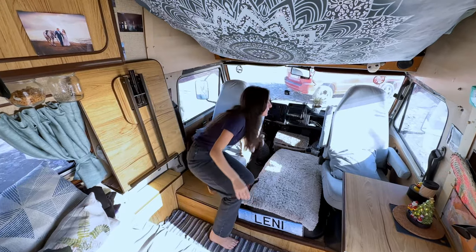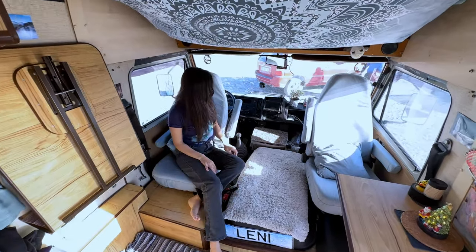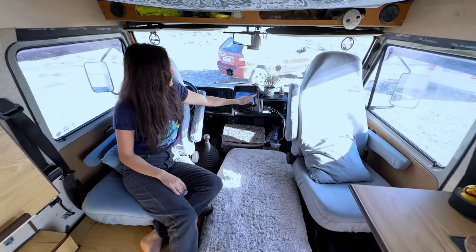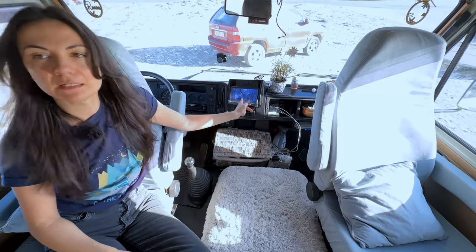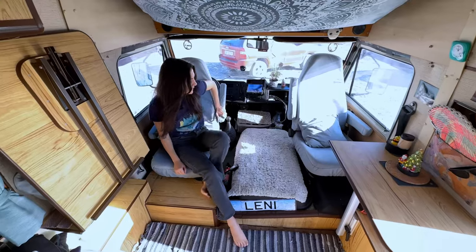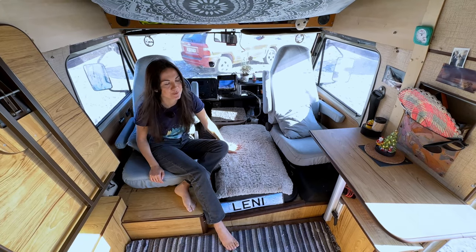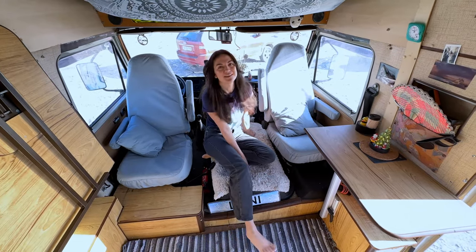Moving to the front, we have the swivel seats. Here are the cameras that we can turn on and switch between the view we want — either inside the trailer or outside. Right here is the engine — it's nice that it gets warm, so after we've been driving it's nice to sit on this area if you're cold.